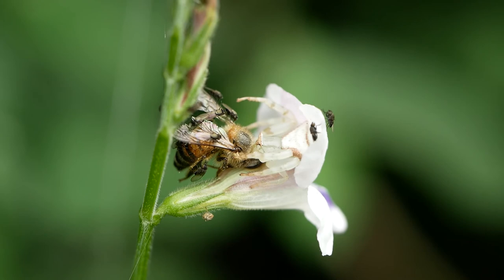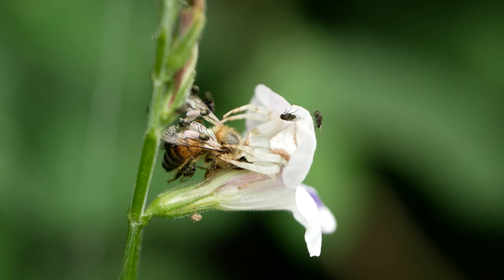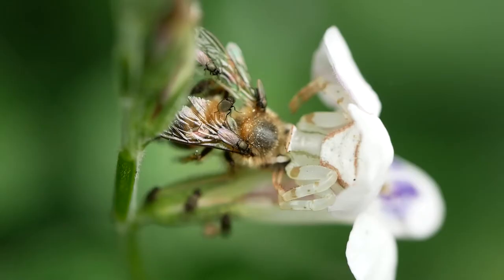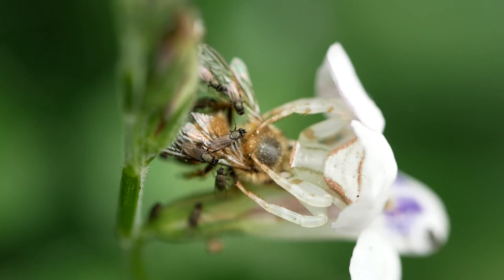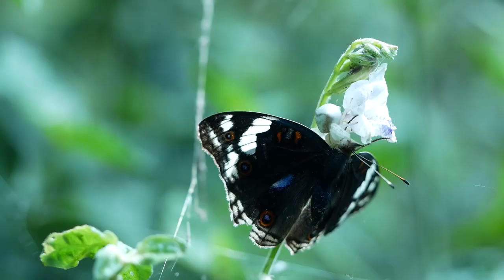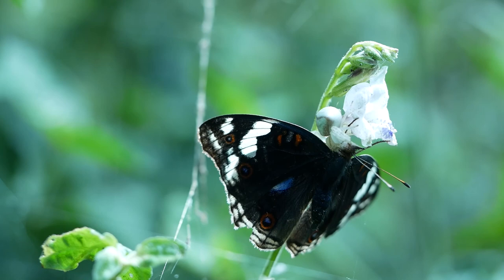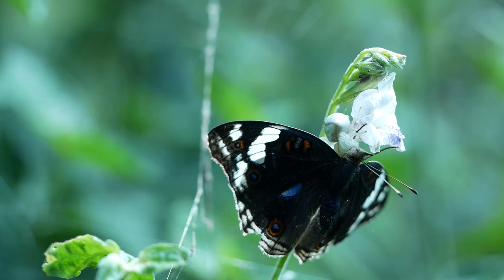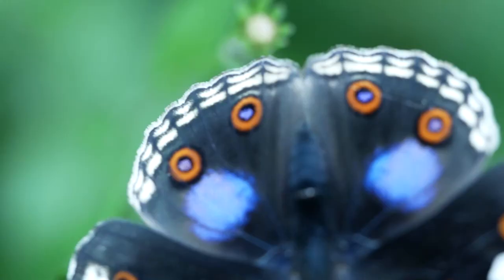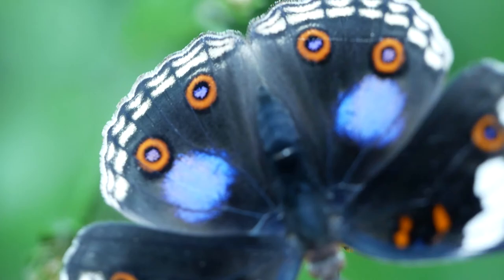Another stealthy predator is this white crab spider, a female, that's caught a honeybee. The tiny black flies are known as jackal flies — they often hang around predators such as spiders in order to take a share of their prey. A couple of days later was a bit of a bonanza for the spider: she'd caught this large blue pansy butterfly. When the butterfly landed on the flower without seeing the spider, she would have killed it rapidly with her quick-acting poison. This is what a living blue pansy looks like, feeding on a flower.